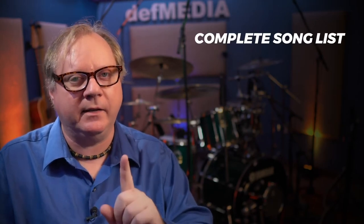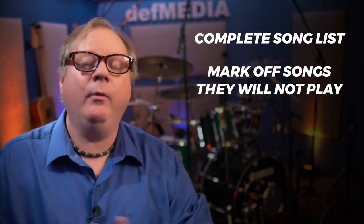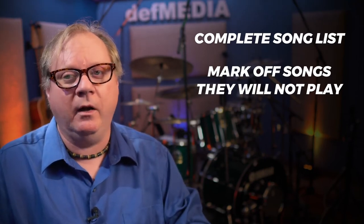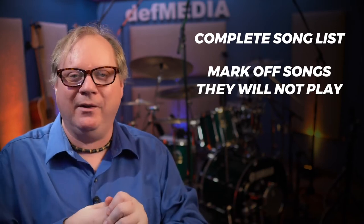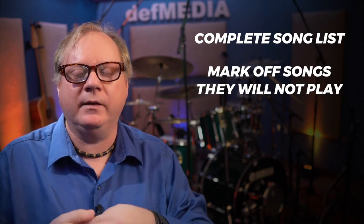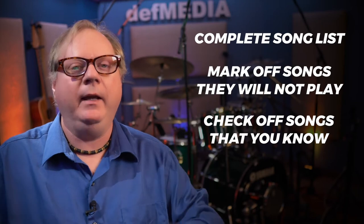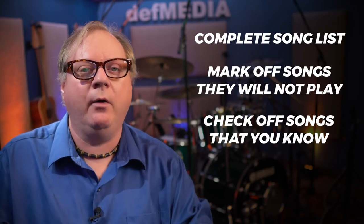For the material, ask the band leader or musical director for a complete song list. It doesn't have to be in set order, but get the full list and have them mark off songs they definitely won't be playing so you don't waste time learning songs you'll never play. I've spent hours learning songs only to arrive at the gig and be told they haven't done that one yet. Also check off songs you already know and send it back — they may adjust the gig around those songs to make everything go smoother.